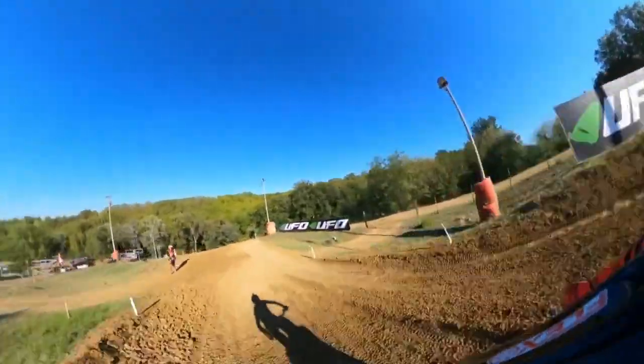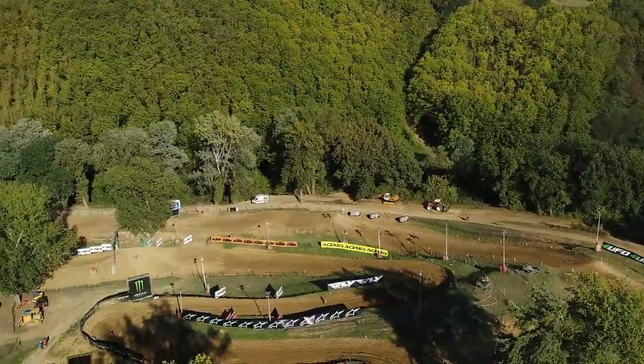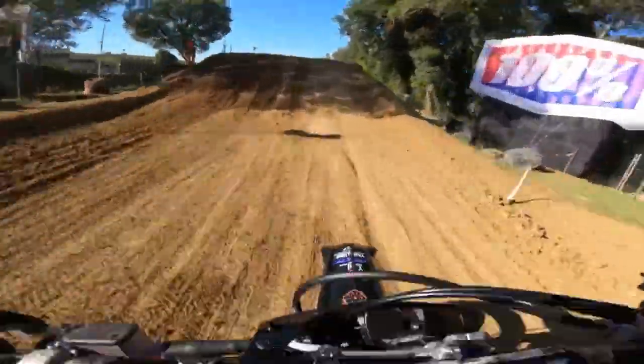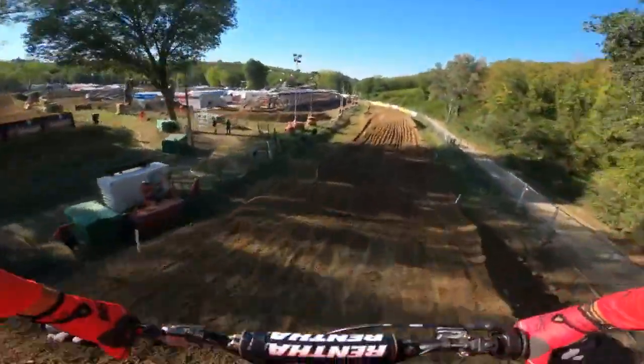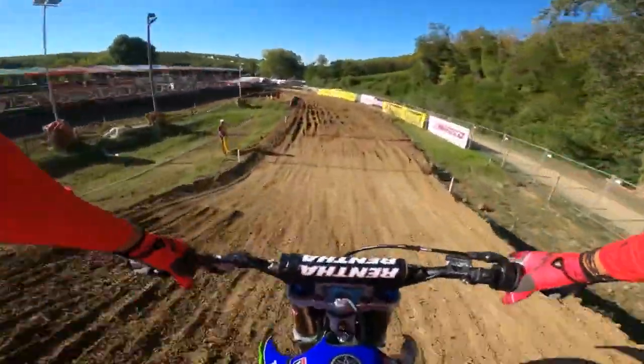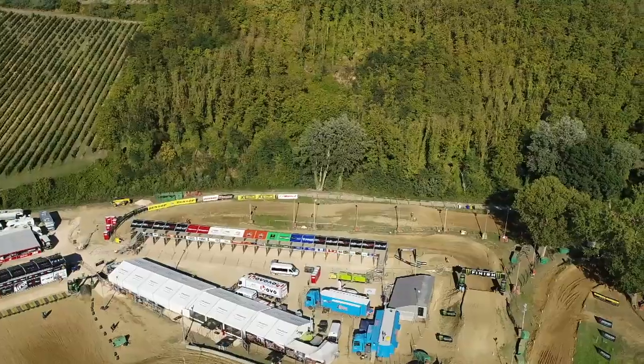Then we fall off the edge of the earth as we hit this point here, dropping downhill, sweeping through this long left-hander. The first of three tabletops — the first shorter than the second, this one here about 22 metres long. Then another short burst into the final tabletop, about 15 metres or so, into the final left-hand turn.